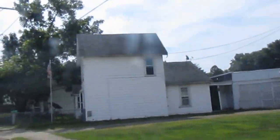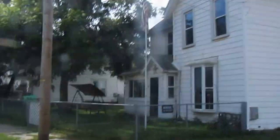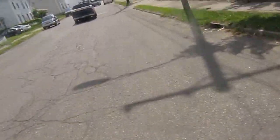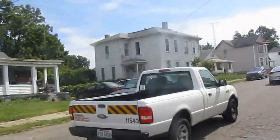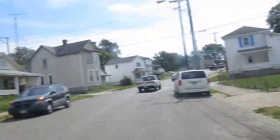Definitely several beware of dog signs back through here, and houses that are definitely a little bit rougher through here. Free kittens right through here. Somebody's living in that one.